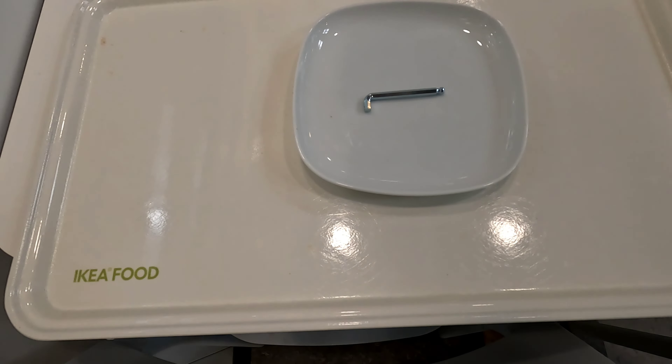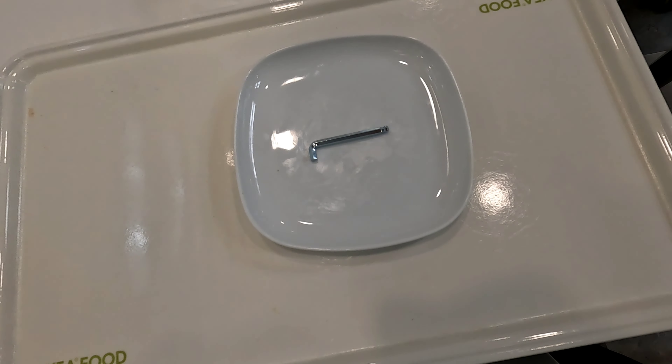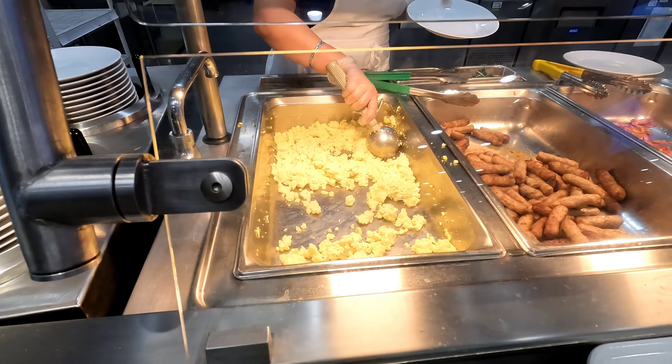I decided to go with the build-your-own breakfast. You guys can see here — they give you a plane and an Allen key! I also have the breakfast special with bacon.